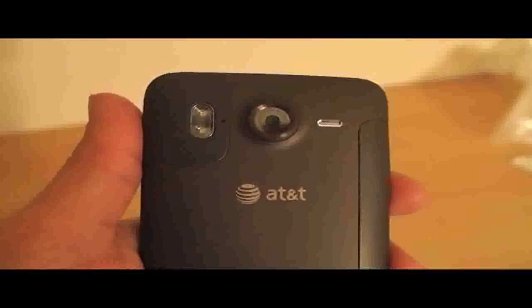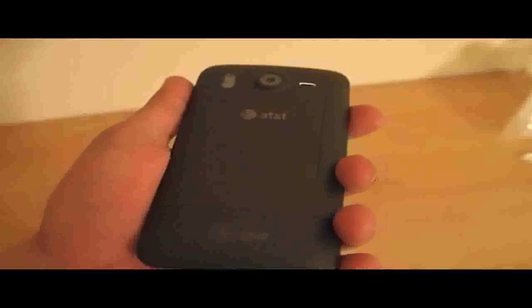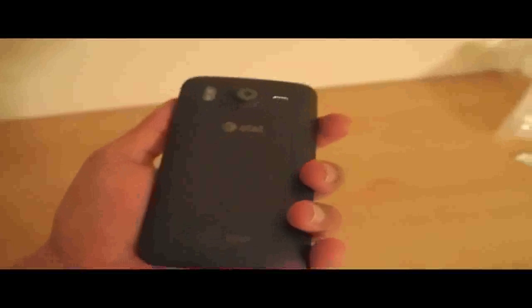Rounding out the back is your 8-megapixel camera with a dual flash and a sensor right there. It's AT&T and it's on 4G — in this case they're talking about 4G HSPA Plus, which is the first part of their 4G rollout. The second part, LTE, is supposed to come during the summertime with a few more phones, including the new one by Samsung.